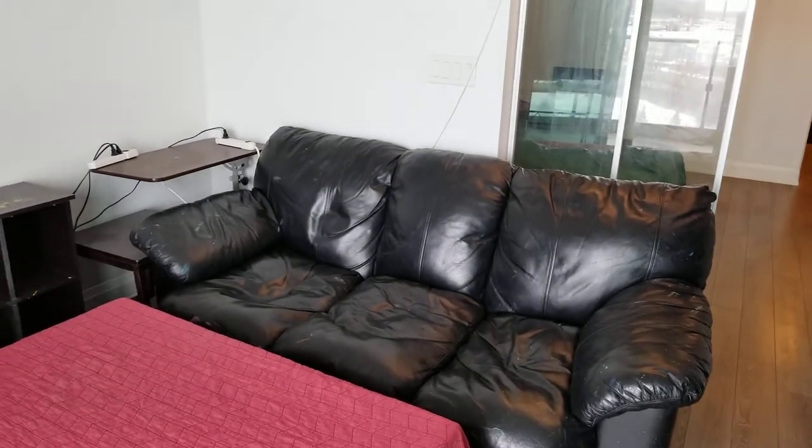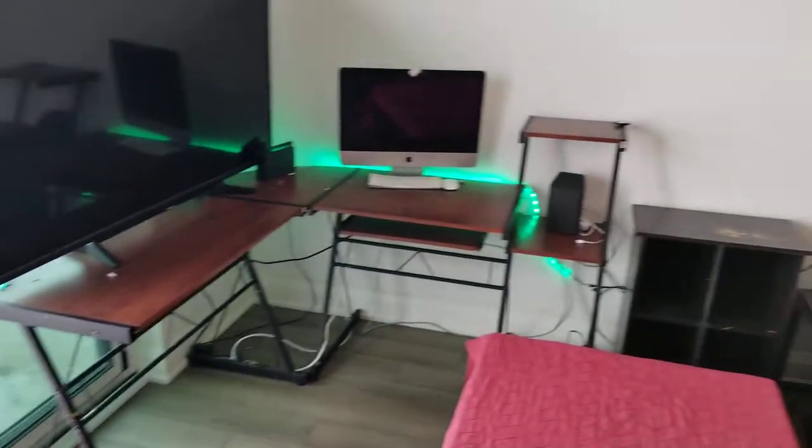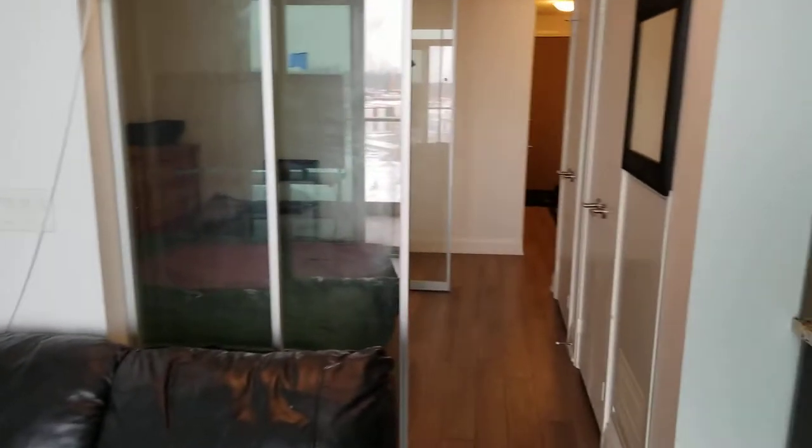This room is really a flex room — it can be used to put your couch and TV, treat it as a workstation, or use it as a dining area.